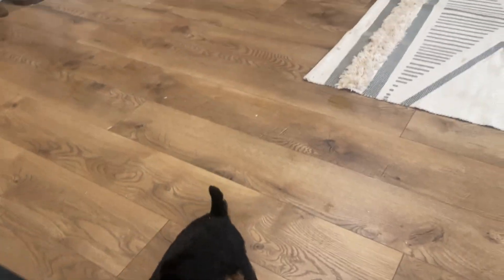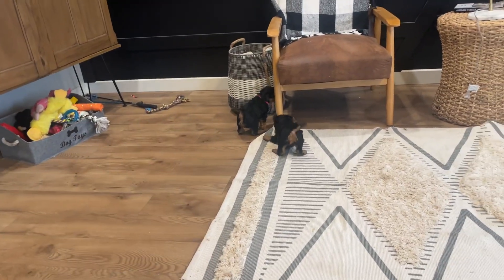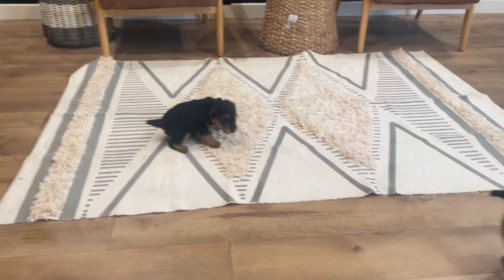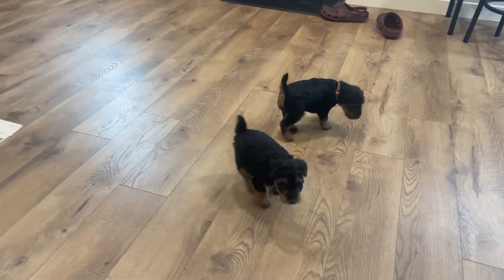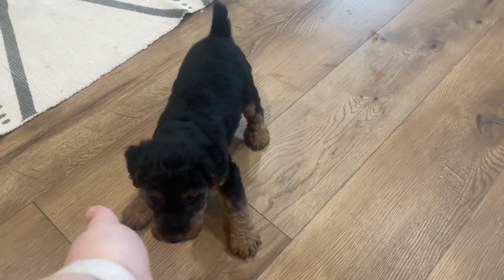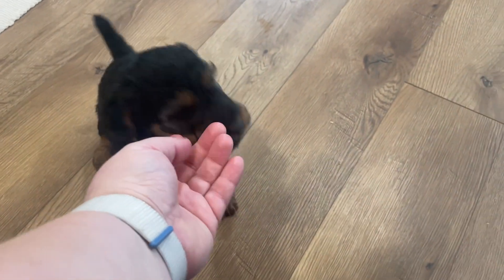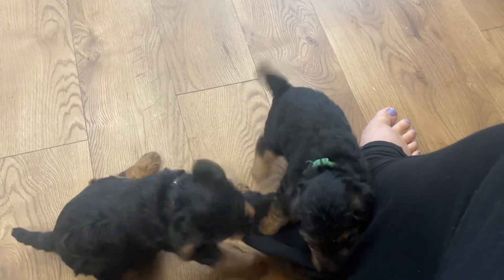The reason I do puppy picking at five and a half to six weeks is because it's really a great window to see their personalities. Little pink is really performing for you, and this is black here. You can see the developmental differences — even a week ago all we were really seeing were differences in development, who was a little bit more advanced at that point.